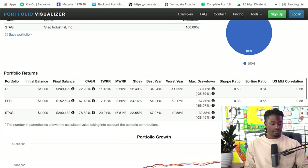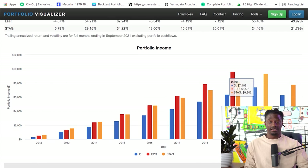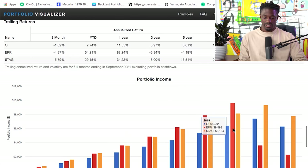Scrolling down — on ticker symbol O we'd have $200,000 after about 10 years, EPR would be $152,000, and STAG would be almost $300,000. Looking at dividend income: STAG would be bringing in an extra $9,300 every single year just in dividends, compared to just $600 a year when starting out. Ticker symbol O would bring in $7,000, and EPR $3,581. But before EPR cut their dividends in 2019, they were making $9,598 in dividends — before they had to cut due to the pandemic.